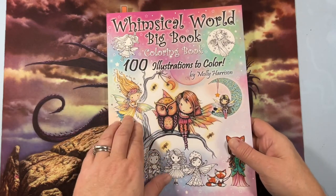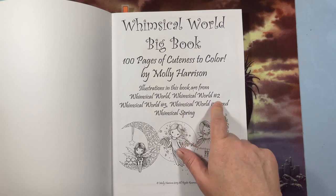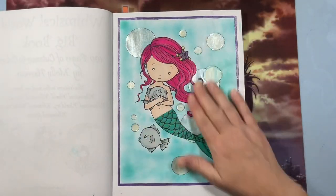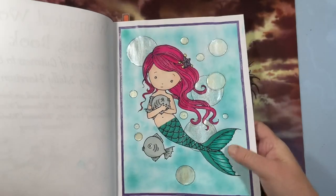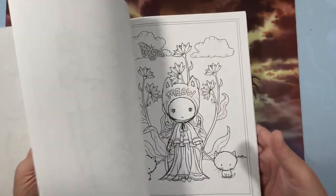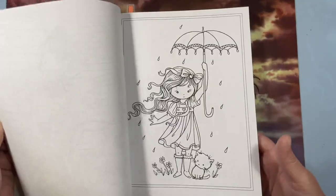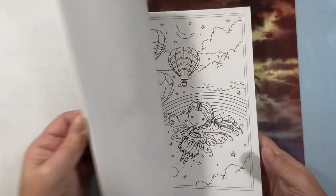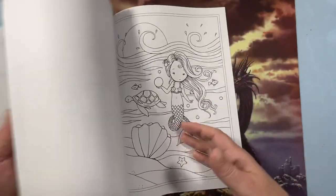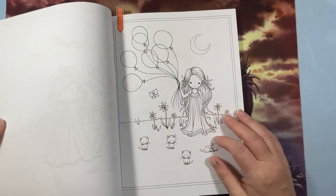Whimsical World Big Book Coloring Book: 100 Illustrations to Color by Molly Harrison. It's a collection from Whimsical World, Whimsical World Two, Three, Four, and Whimsical Spring. I did one page and put all kinds of glossy accents on it. It's about 100 images total — great if you're starting out with Molly Harrison and don't have any of her books yet.